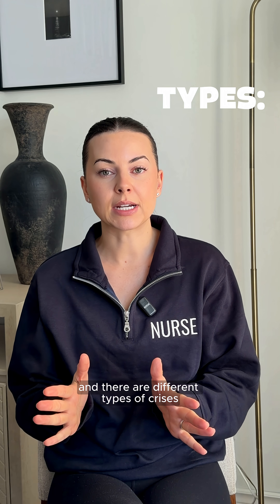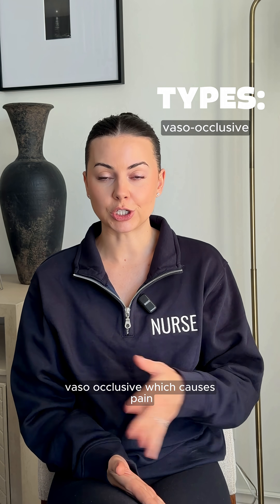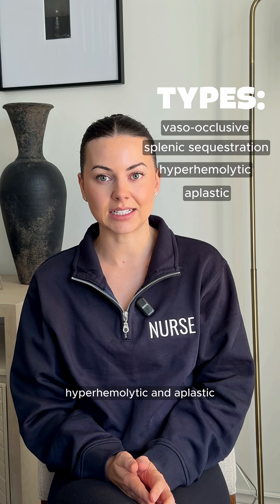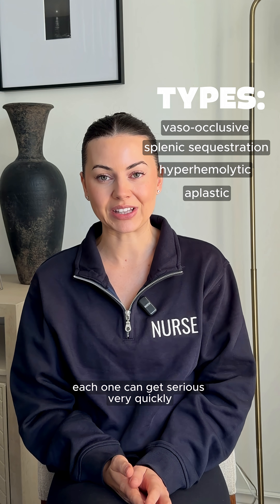There are different types of crises: vaso-occlusive, which causes pain; splenic sequestration; hyper hemolytic; and aplastic. Each one can get serious very quickly.